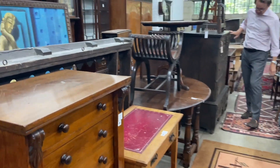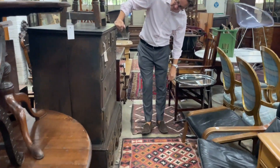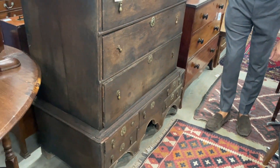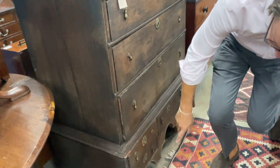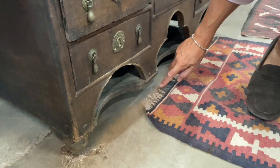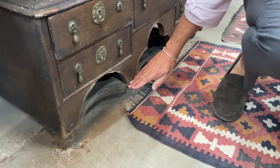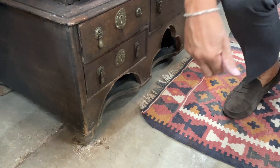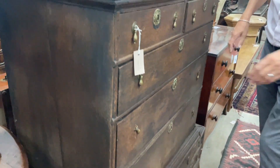Over there, that's an early piece — an early 18th century oak chest on stand, with most of its stand missing. Here are the feet, this is the original stretcher, and you would have had legs here. They've kept the stretcher underneath, which is sort of quirky and unusual. Lot 1072.